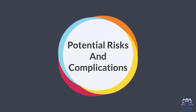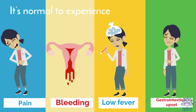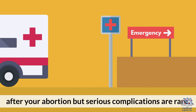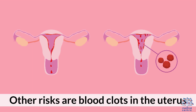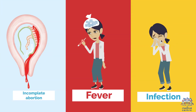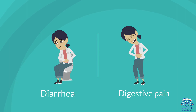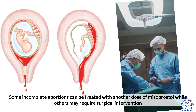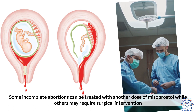Potential risks and complications: it's normal to experience pain, bleeding, low fever, and gastrointestinal upset for a few days after your abortion, but serious complications are rare. Excessive bleeding might last for a long time. Other risks include blood clots in the uterus, incomplete abortion, fever, infection, allergic reaction to the medications, diarrhea, and digestive pain. Some incomplete abortions can be treated with another dose of misoprostol, while others may require surgical intervention.